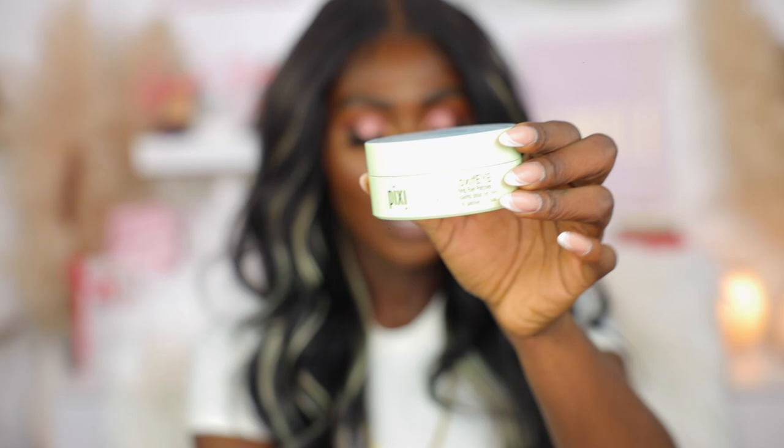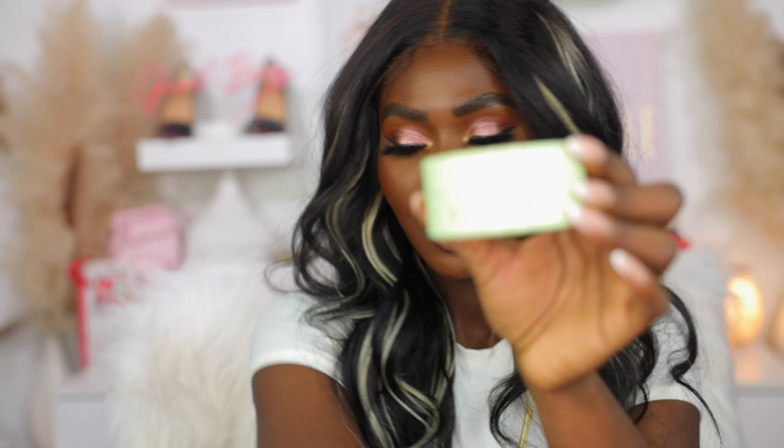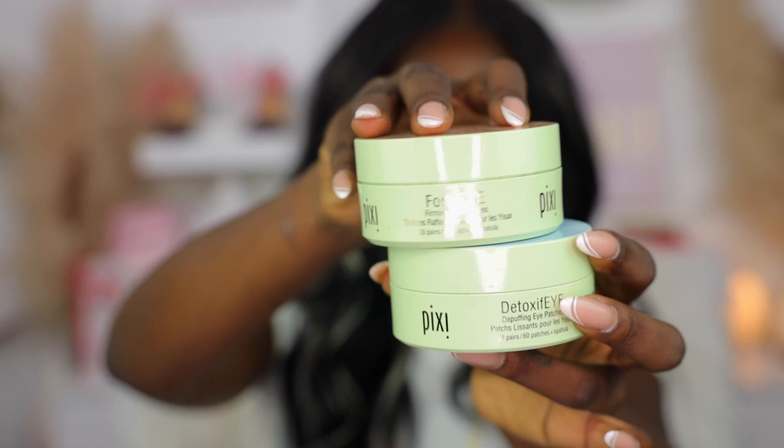The last things I want to mention are my Pixi eye patches — the Detoxify and the Fortify. I love to use these right before shoots. Tomorrow I have a very early morning shoot, and I find that my under-eye lines are more deep-set in the morning because the rest of my face is more swollen. I like to use the Fortify one specifically because it has caffeine in it to help lift up the eye area, flatten it out, and make it look more awake and less swollen. And that is the end of my skincare favorites — I hope you guys enjoyed this video.